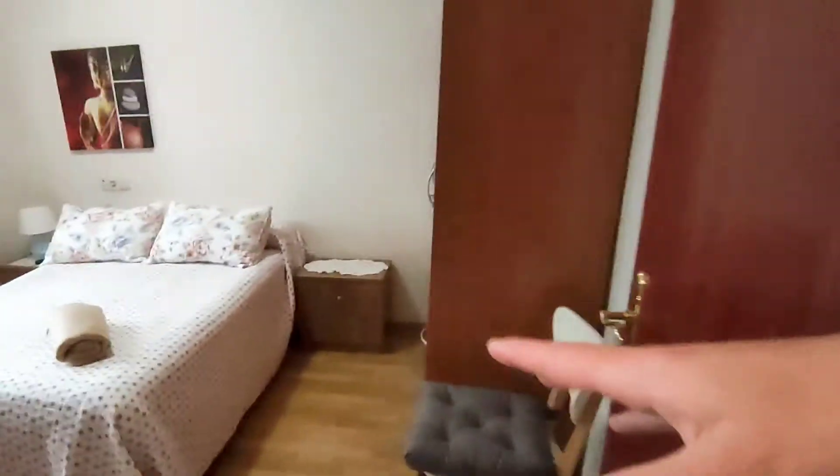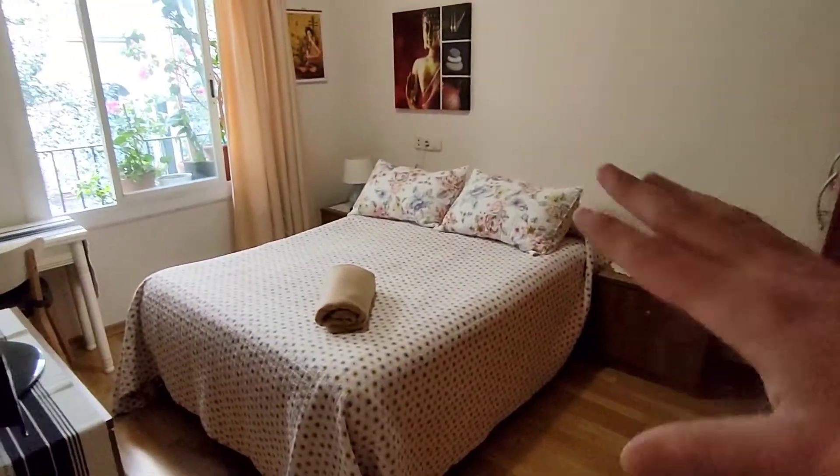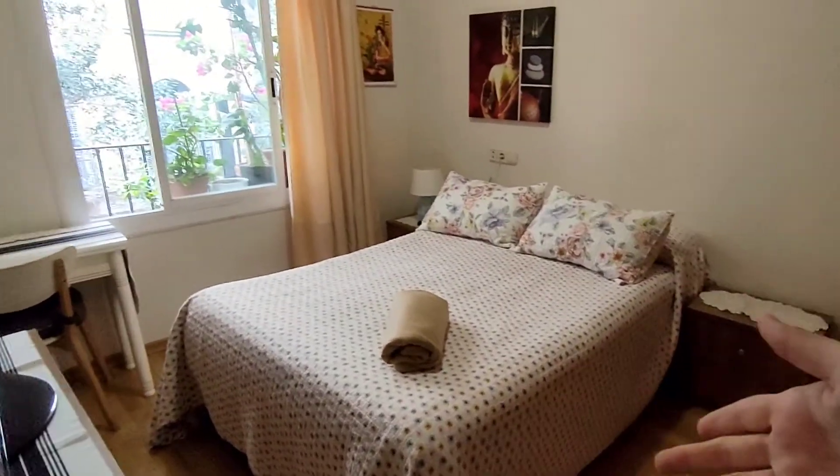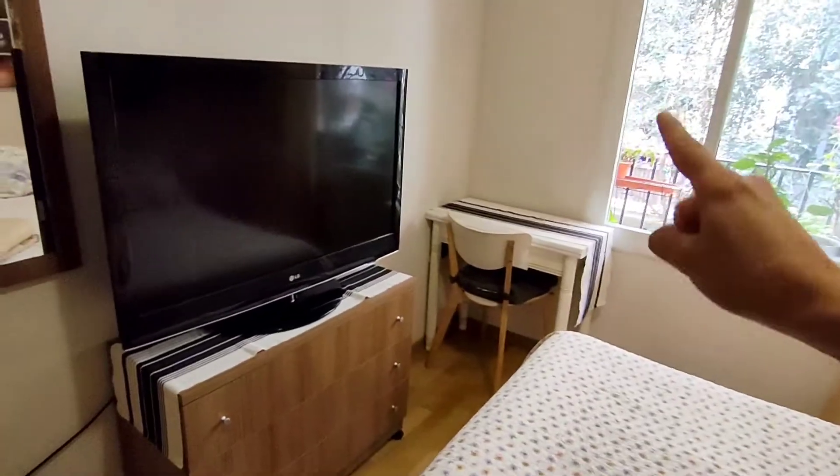And this is bedroom number two. I think it's amazing because it's exterior. There is a double bed and also a television, a desk with a chair, a mirror, and a chest of drawers.